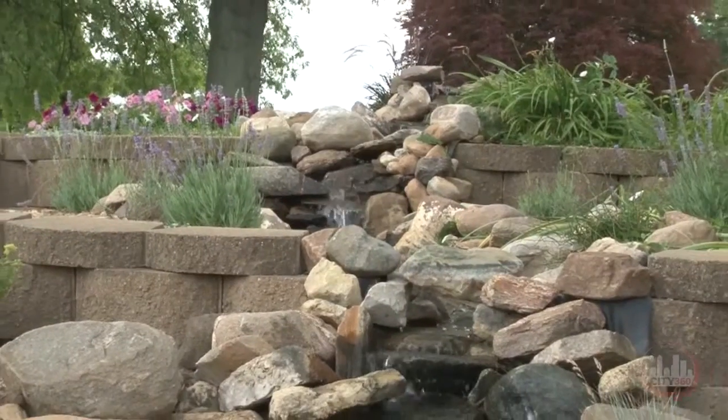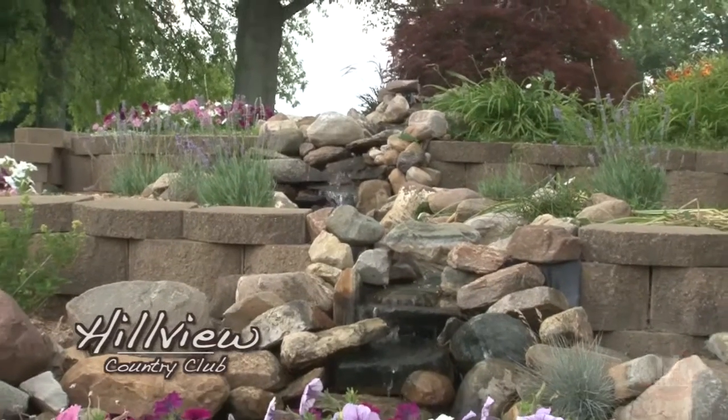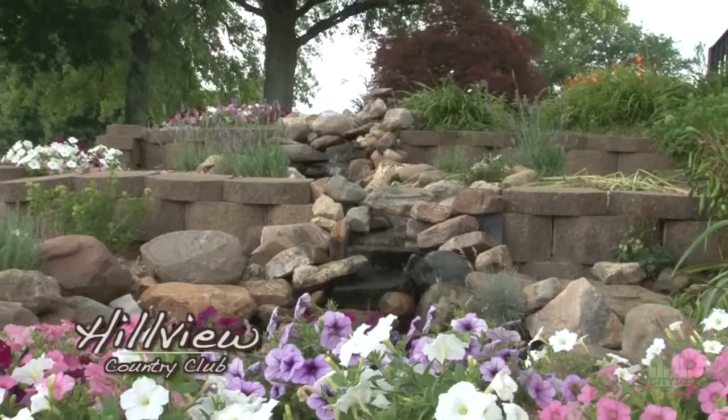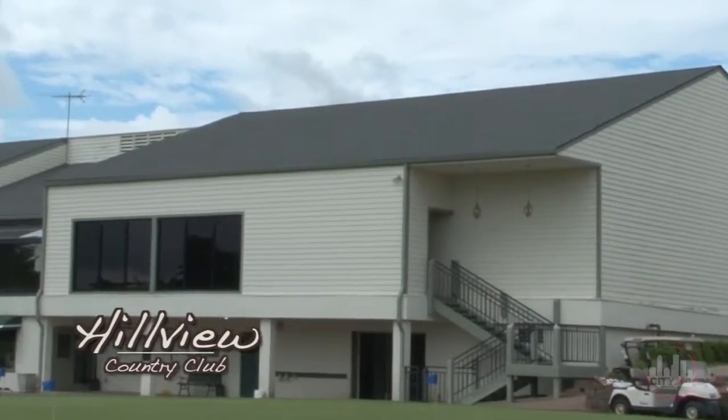Sure. First of all, we'd like to welcome City360 to Hillview Country Club. Hillview Country Club is a hidden gem on the south side of Indianapolis in Johnson County, established in 1926, and it's currently under new ownership as of last fall.